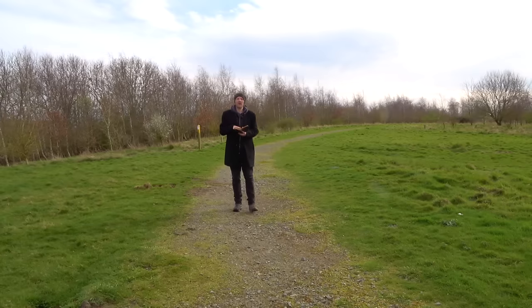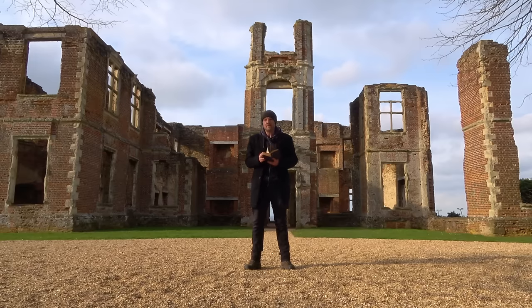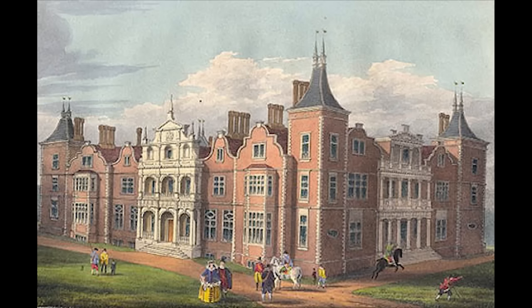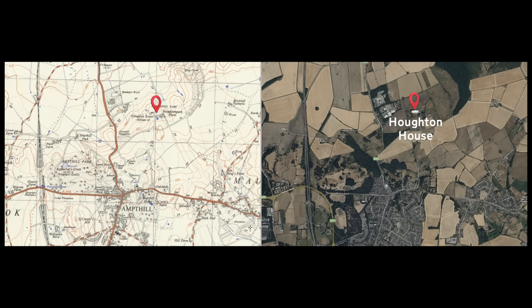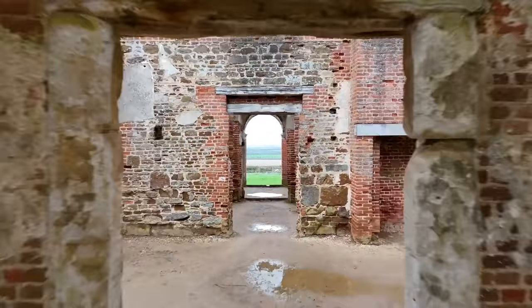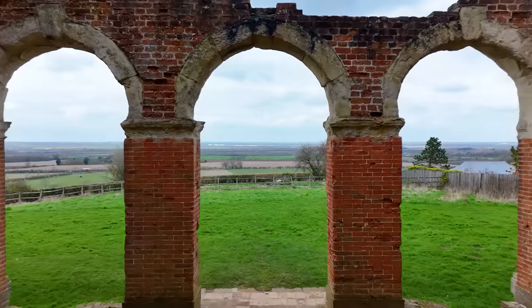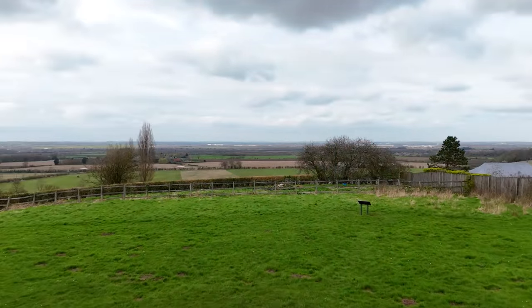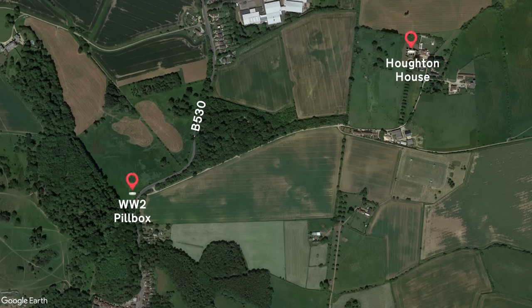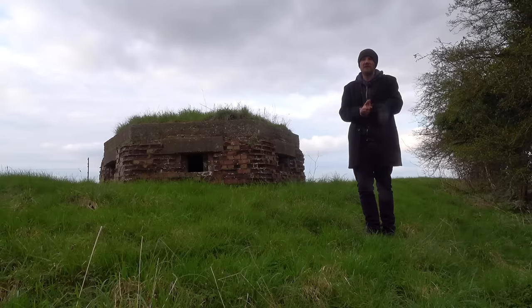Moving on to Ampthill, my guidebook suggests we visit Houghton House. This ruined mansion was built in 1615 and is still here presumably because it has grade one listed status, making its removal a legal challenge. It's now owned by English Heritage, which means you can visit for no cost. The mansion was abandoned in 1794 with its owner stripping the building and selling anything of value, and I like to think that since the days of my guidebook it hasn't changed at all. As a bonus, if you visit Houghton House keep an eye out at the entrance for a pillbox constructed around 1940 during the Second World War - one of many scattered around the country that would be used for defence should we be invaded.